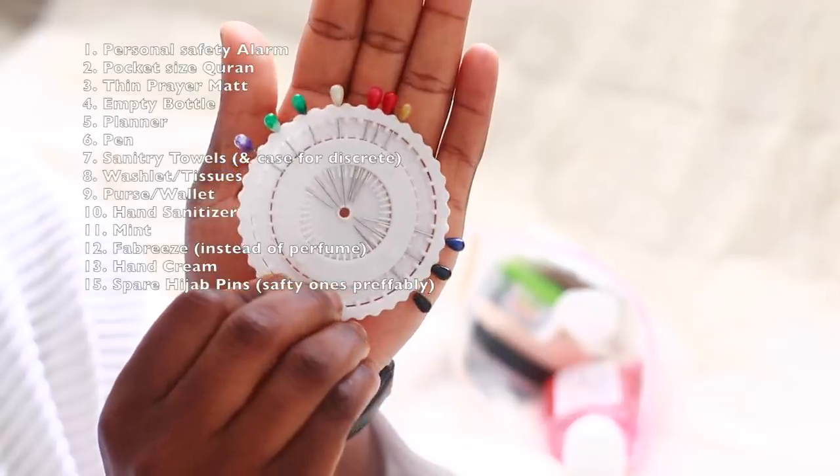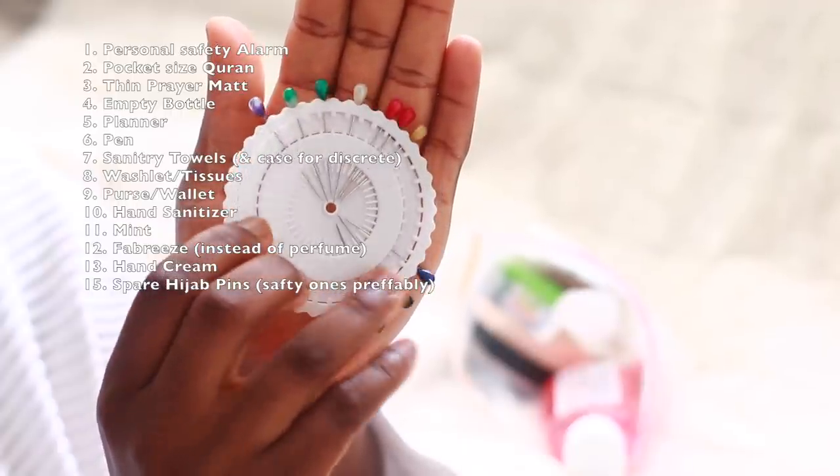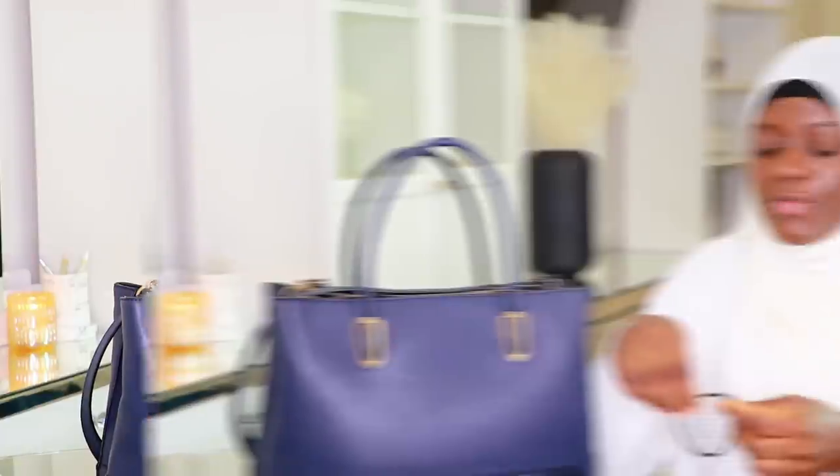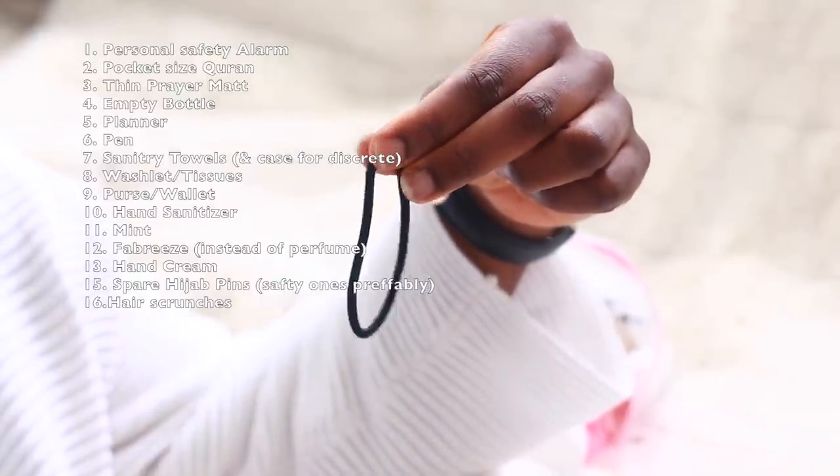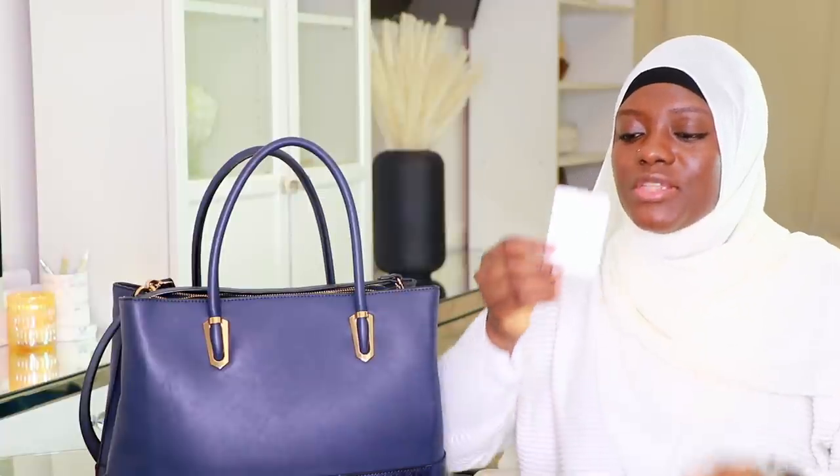I also have spare hijab pins because you never know when you might need one — they always seem to go missing. It's always nice to have spares. I also carry an extra hair scrunchie in case my hair is out and I need to put it in a bun, or I use it with my under-hijab to create a bun and then place the scarf over it. Just nice to have a spare.